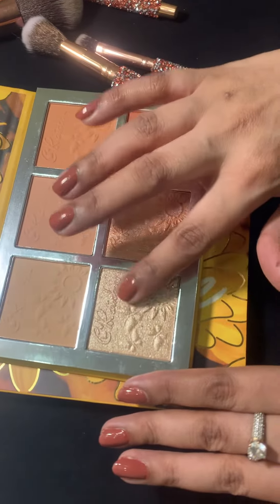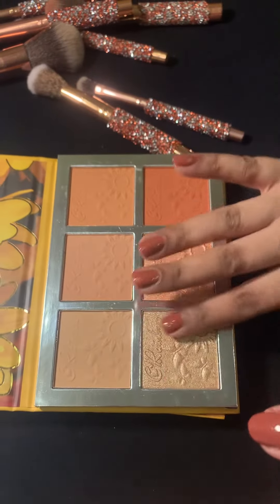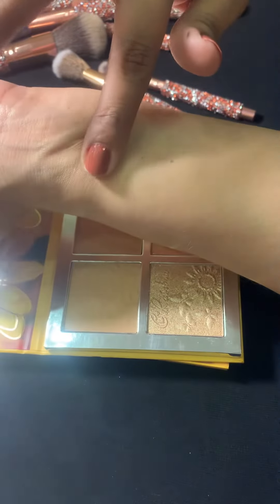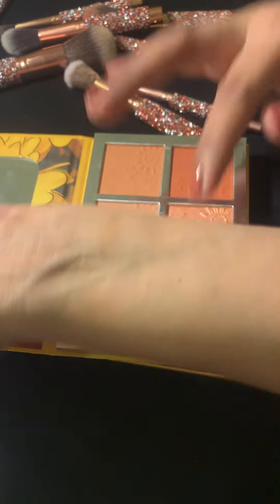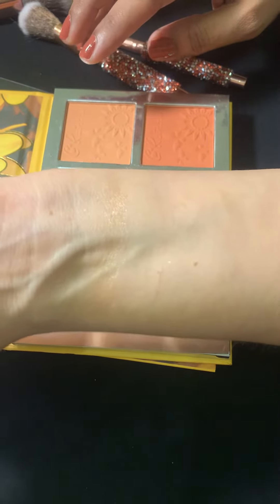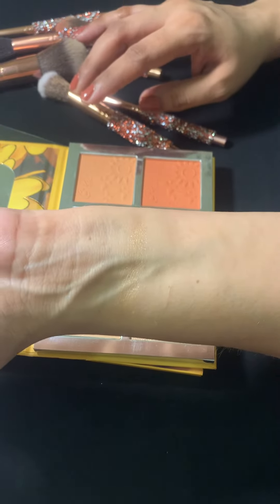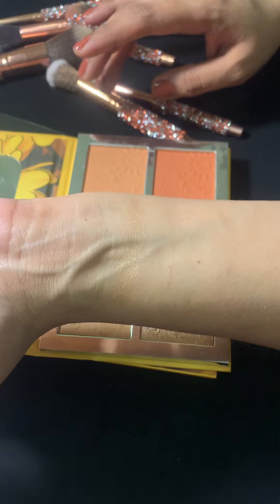Let's do the swatch of the highlighter first. Okay, there we go. Can you see the result of the highlighter? It's a very subtle kind of color, not at all over — a very usable color, what we can say.